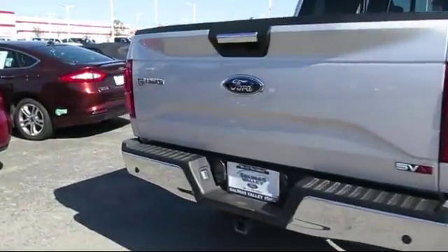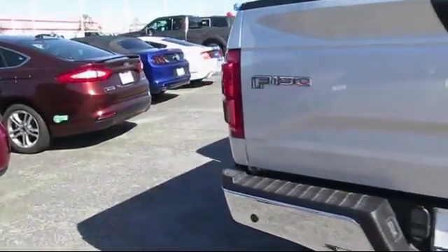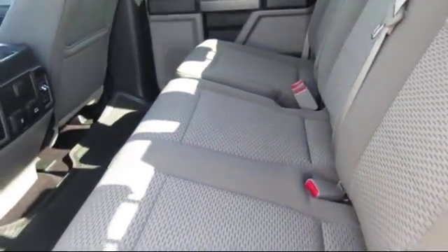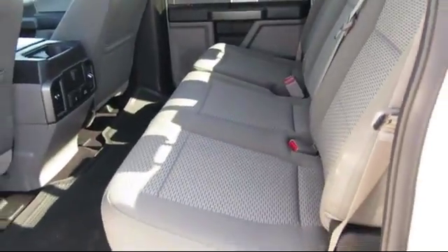At Salinas Valley Ford, we proudly serve customers from all over the Central Coast, and we want you to be our next satisfied customer. We have a dedicated and friendly sales staff, ready to serve you.